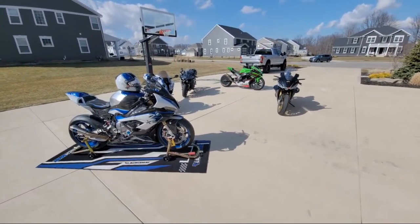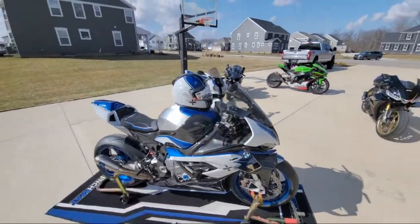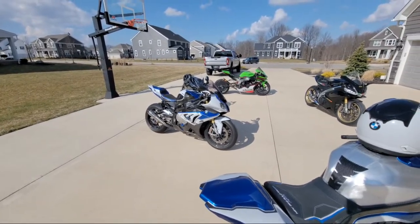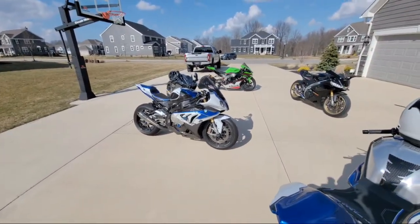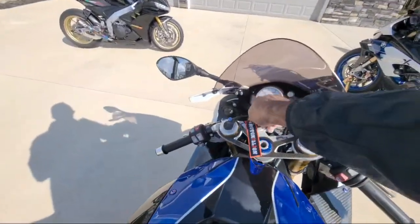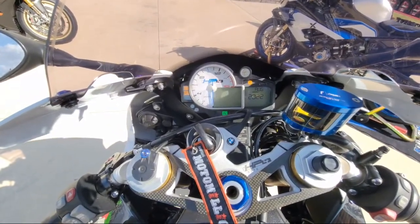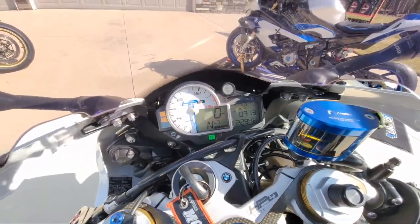Are you guys ready for cold starts on all of these beautiful machines? Someone said HP4 — that was the first comment I saw. So here's a cold start on the 2013 BMW HP4. This bike has lots and lots of miles on it — 22,948 miles. Here's your cold start.